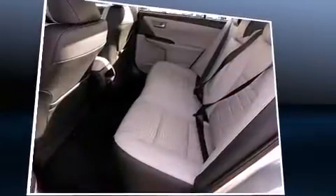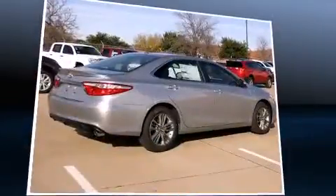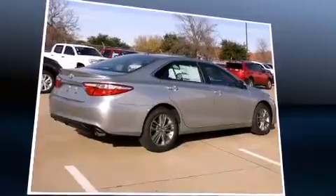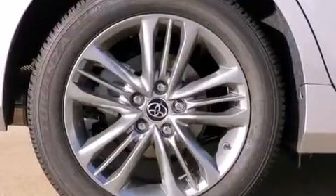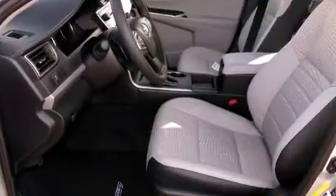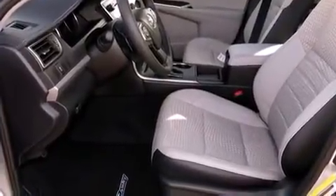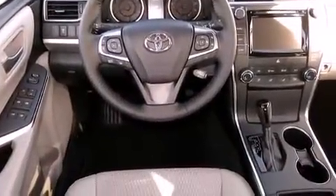Toyota ensures the safety and security of its passengers with equipment such as dual front impact airbags with occupant sensing airbag, front and rear side impact airbags, traction control, brake assist, ignition disabling, and four-wheel disc brakes with ABS. For added security, dynamic stability control supplements the drivetrain.